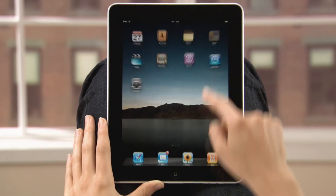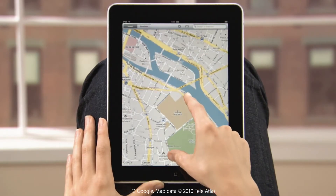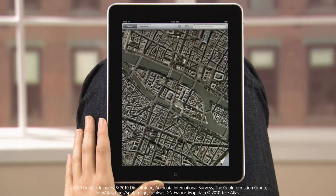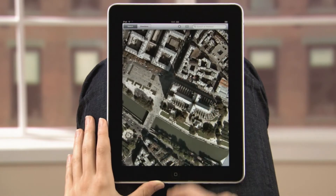Tap Maps to get started. Thanks to the large iPad screen, you can see so much more at a glance. Just use your fingers to roam around. Lift the corner of the page to switch between views, all using Google services. Pinch to zoom in and see more detail on the satellite views.